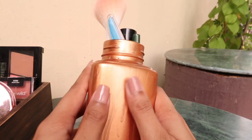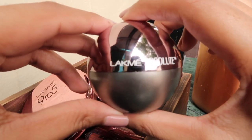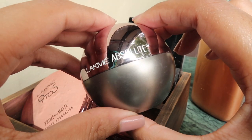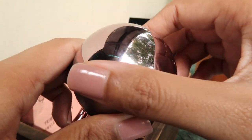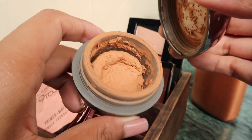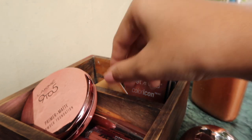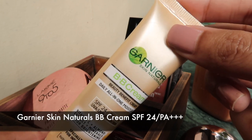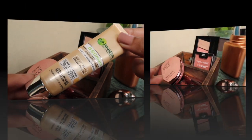Now I'm going to show you all the products one by one. This one is a mousse foundation from Lakme — when I need to glam up for weddings or parties, I use this. It gives medium coverage. Next up I have this BB cream from Garnier; for everyday use I use it as a tinted moisturizer and it gives very light coverage.